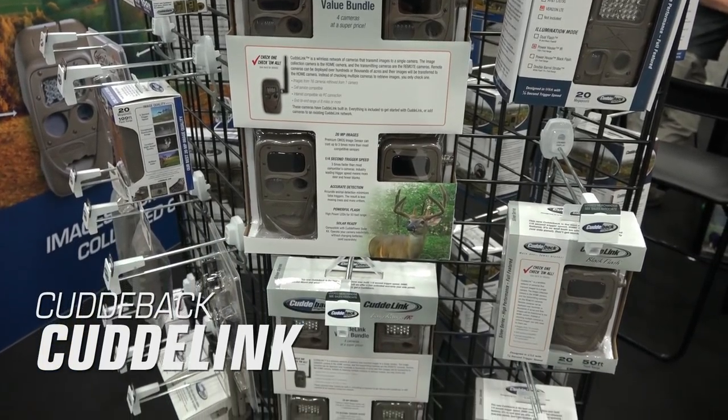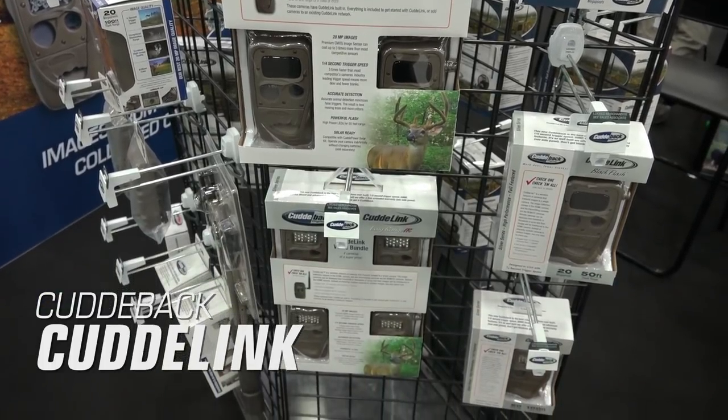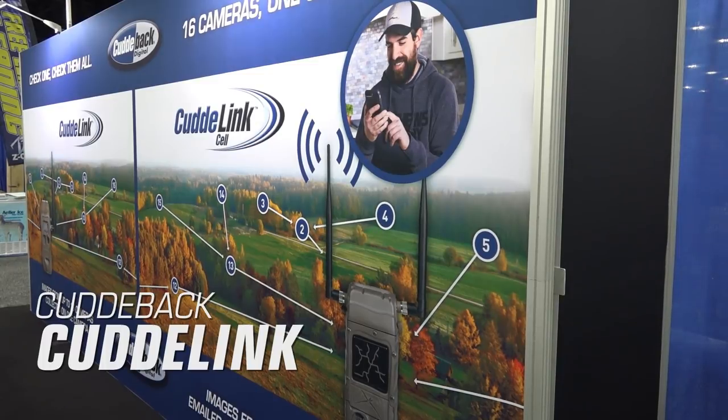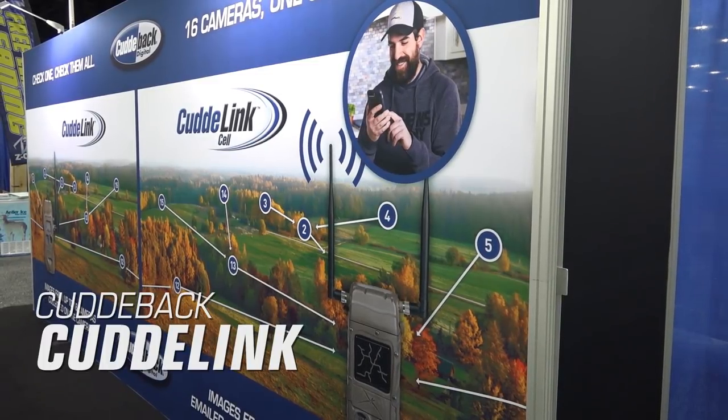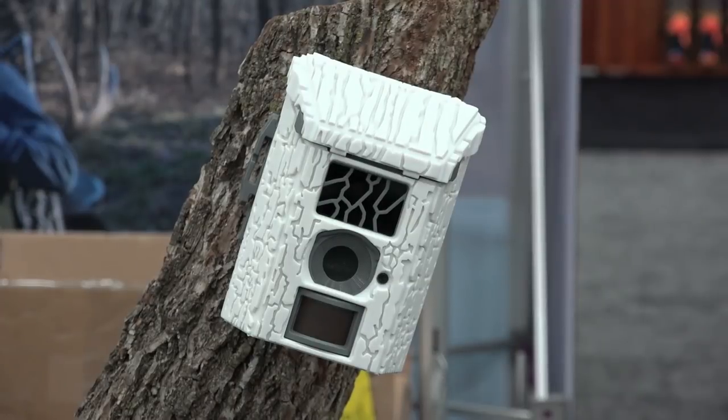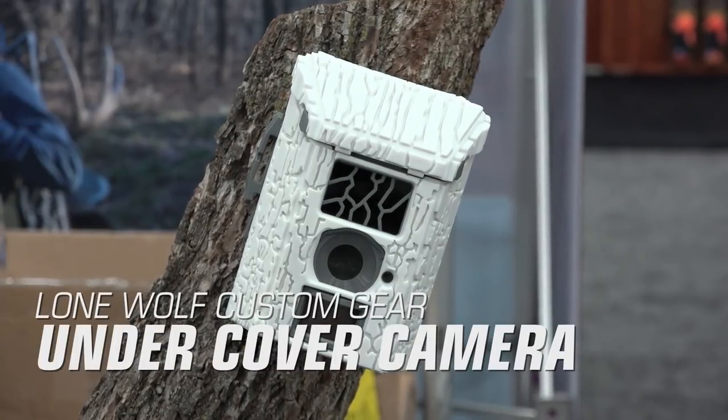These cameras provide quarter-second trigger speed and 20 megapixel images. They run on the Verizon LTE network and for $550 you get one base unit and two remote cameras. Cellular plans start at $15 per month.